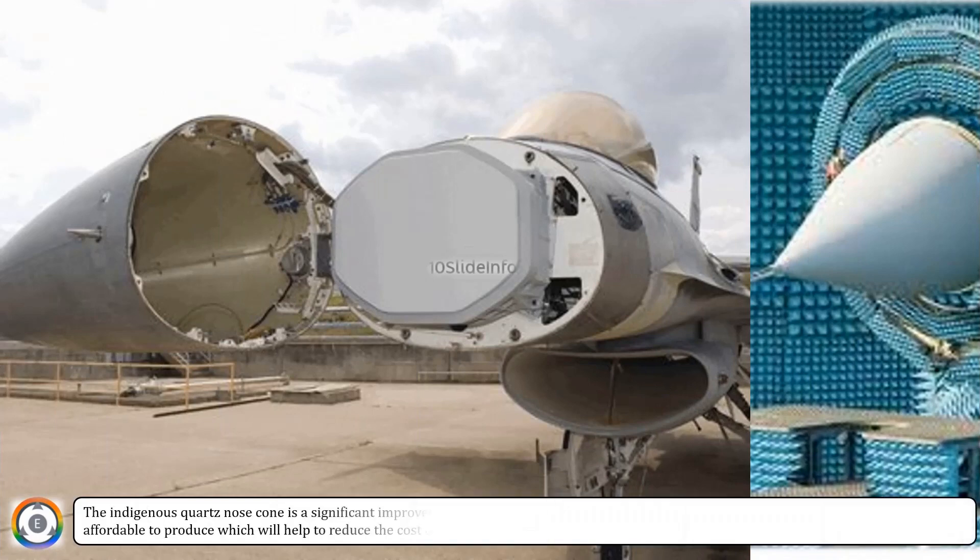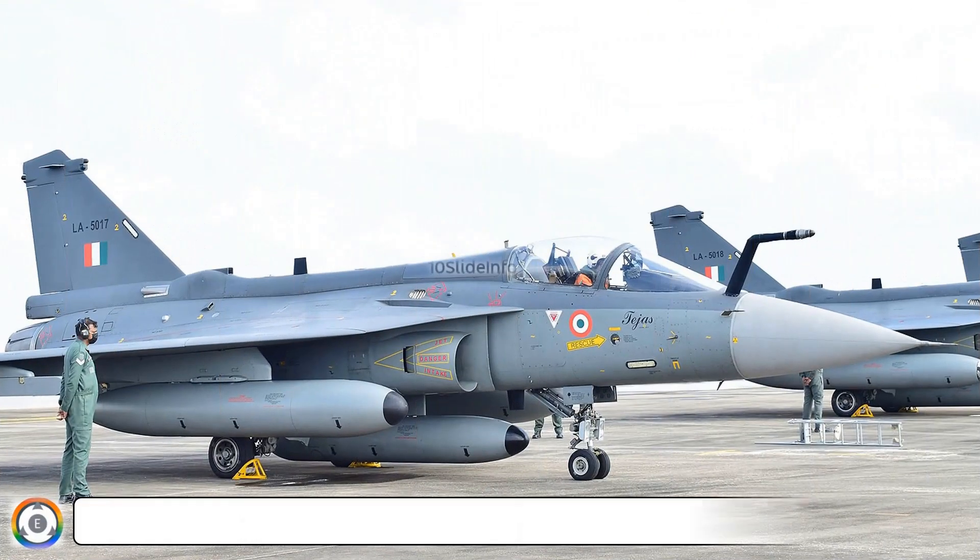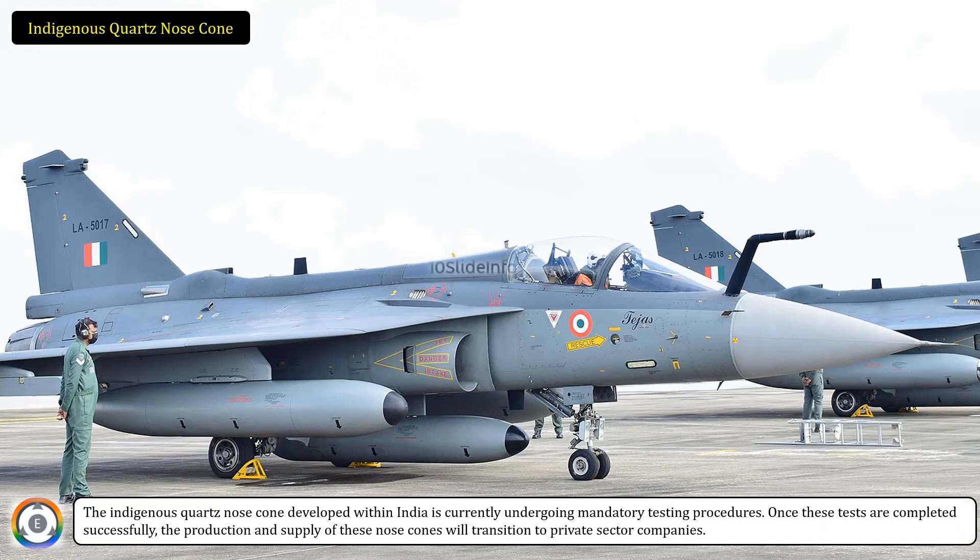The indigenous quartz nose cone is a significant improvement over the Cobham cone, and it provides better radar performance. It is also more affordable to produce, which will help to reduce the cost of the Tejas Mark II. The nose cone, developed within India, is currently undergoing mandatory testing procedures. Once these tests are completed successfully, the production and supply of these nose cones will transition to private sector companies.